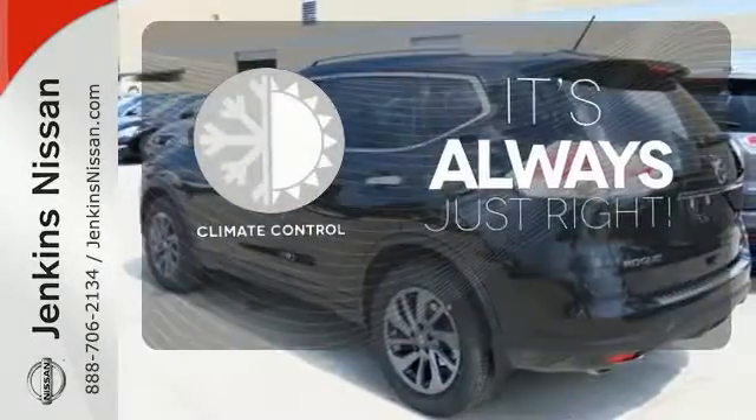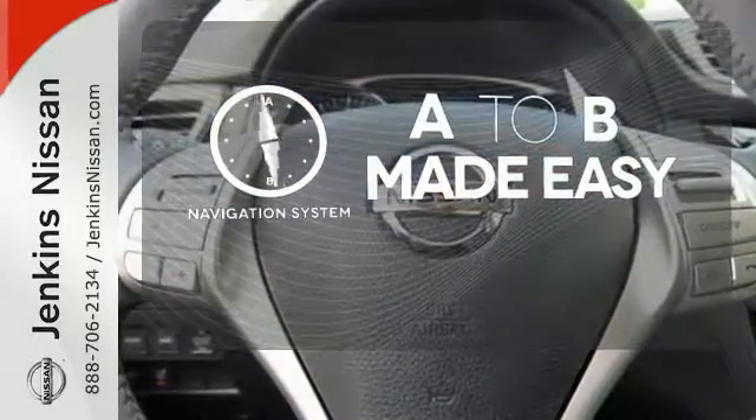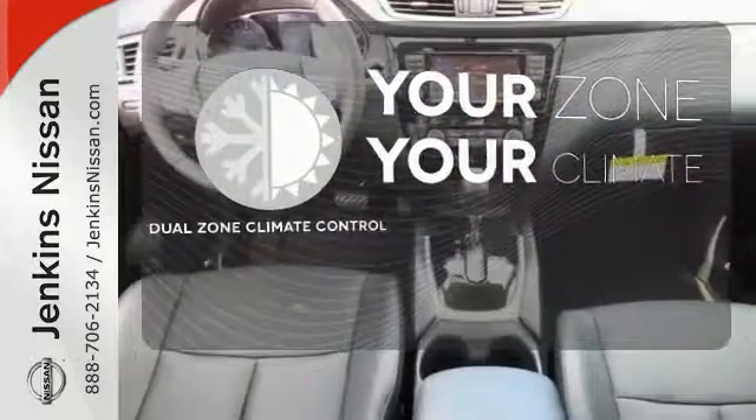Set it and forget it with the climate control. Never feel lost again with the navigation system. It's too hot. It's too cold. Not anymore with the dual zone climate control.